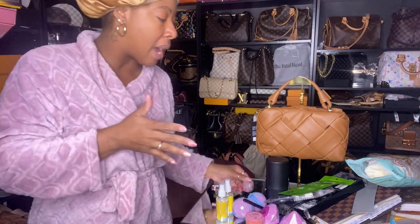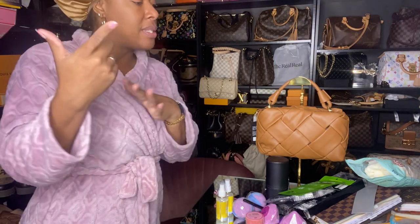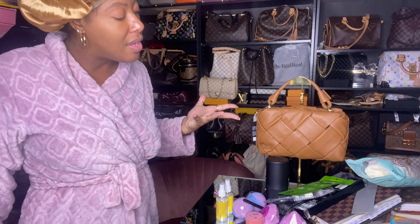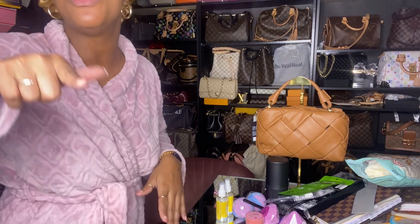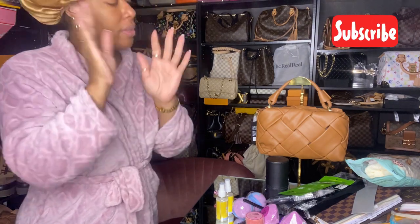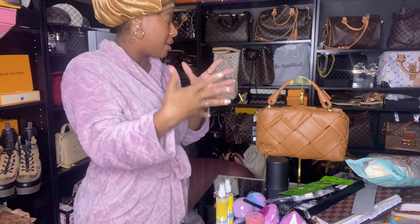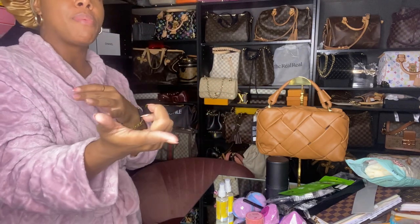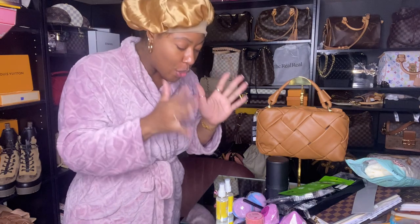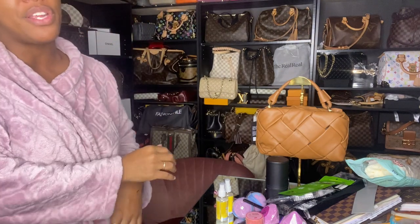That is it for my Miss A haul - be sure to check them out as they have all types of affordable goodies! I really didn't plan on doing all this today but I'm glad I shared these goodies with you. Thank you so much for watching - make sure you subscribe to my channel and hit that notification bell so you don't miss any of my uploads. Until next time, I'll see you in the next video - bye!